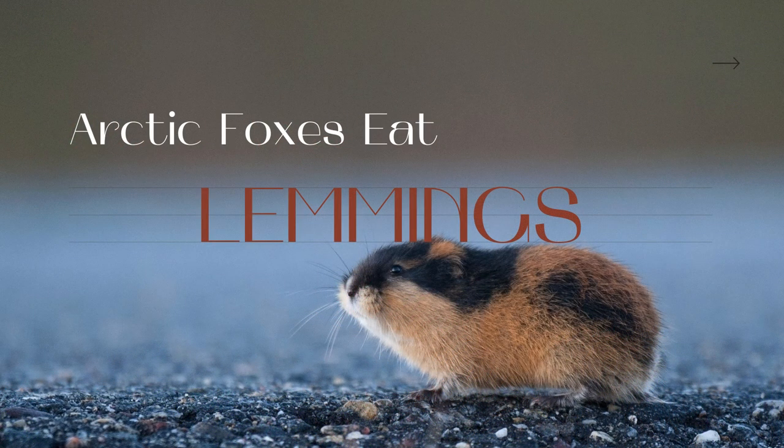Arctic Foxes eat mostly lemmings. Because they must scavenge for food sources, they eat pretty much anything they can. In most areas, lemmings are their main food source, though what they eat depends largely on their territory. In the tundra they rely mostly on lemmings and rodents, while in Canada they eat birds, eggs, wild hares, and more. Lemming populations have been shown to affect the Arctic Fox population and how many kits they have. When food sources are available, they eat as much as they can to put on fat for insulation.